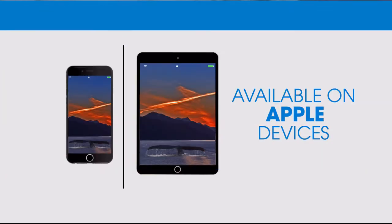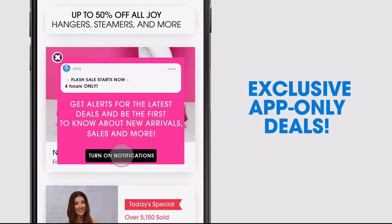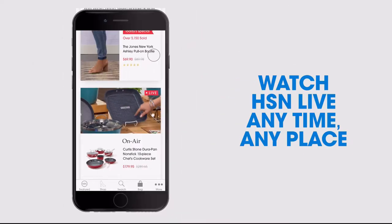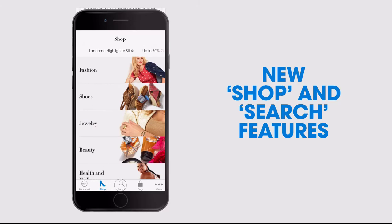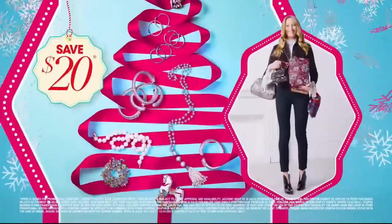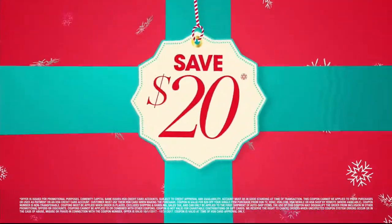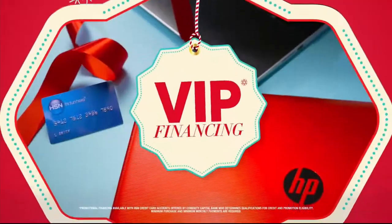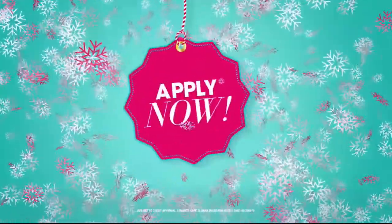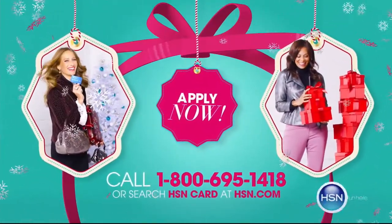Don't miss a thing with our HSN app available on Apple and Android devices. Get $10 off your first in-app purchase with code Welcome10. Opt in to push notifications for early access to exclusive app-only deals. Shop faster with exclusive new product videos only on the iPhone. Watch HSN live anytime, anyplace. At HSN, we have more gifts than ever before — get your HSN card. Save $20 when you apply and are approved, plus get extra flex on all the items you love with VIP financing. Get an additional $10 off your next purchase when you receive your new card, with no annual fee. Call 1-800-695-1418 or search HSN card at hsn.com.